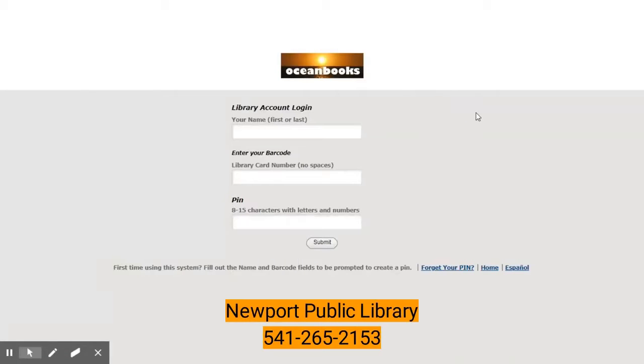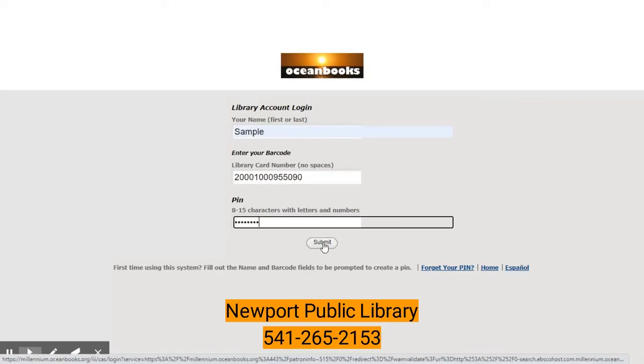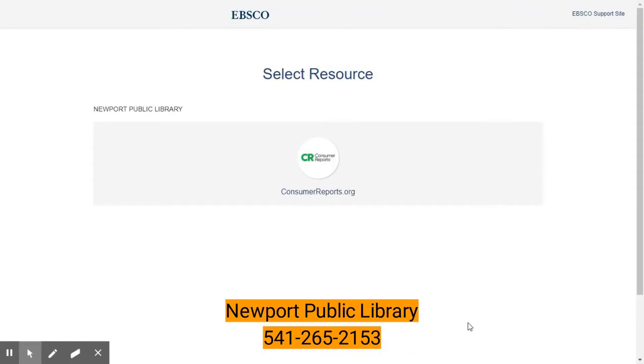It's going to ask us for our library account information. So we need to put in our name — that's first or last, not both — our library card number, and our PIN. Once you have entered your information, it's going to take you to this EBSCO screen, and you can see ConsumerReports.org there in the center. We're going to click on that.